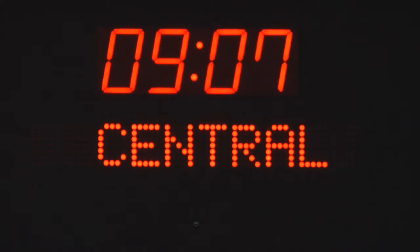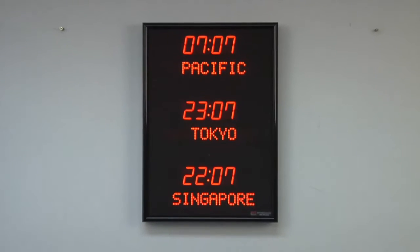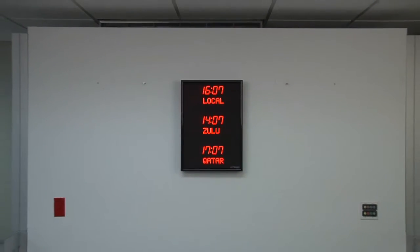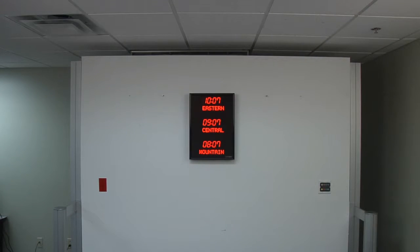This unit has the ability to display up to 24 different time zones through page flipping. This particular display is showing six different zones through page flipping the zones two times. It comes with your choice of either an RF or IR remote control.